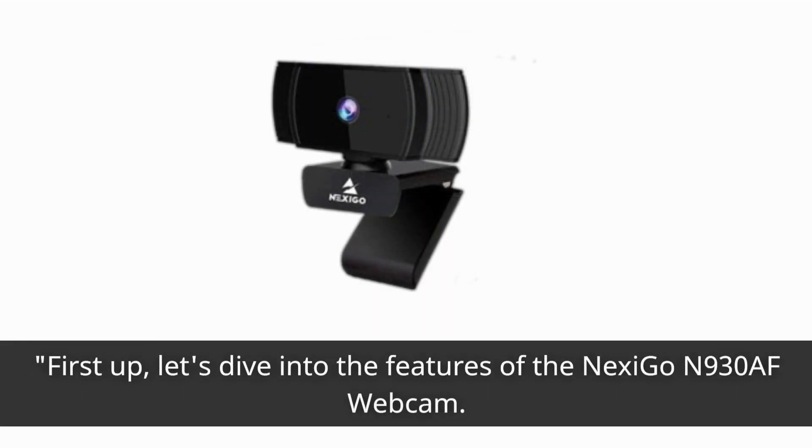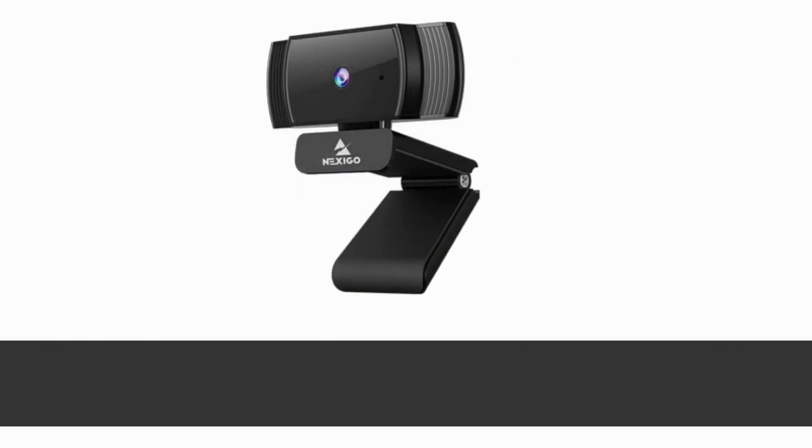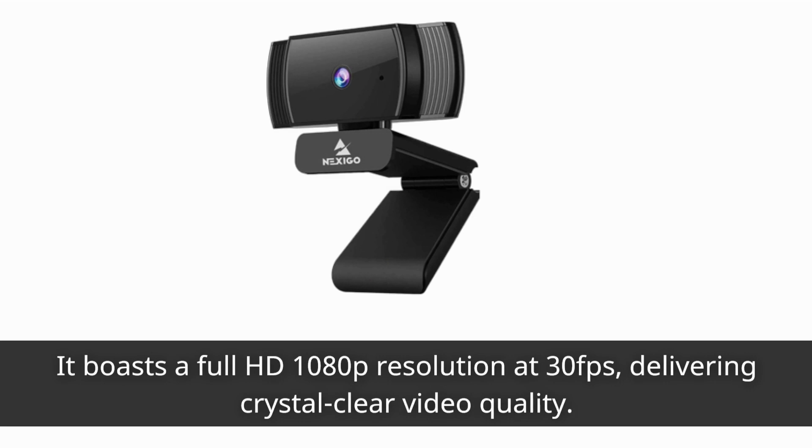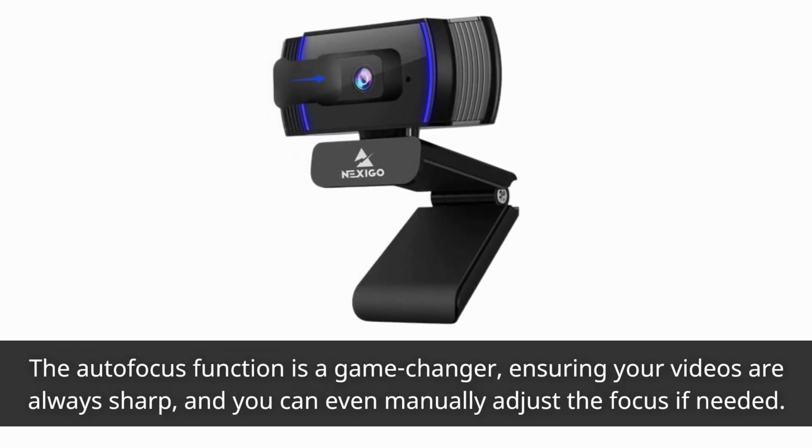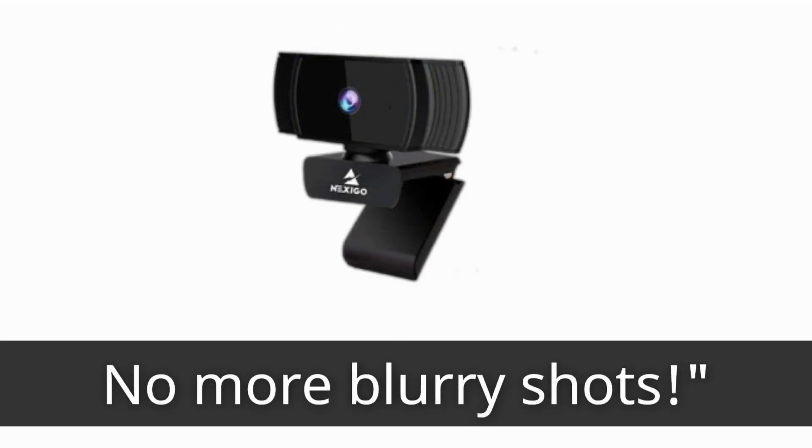First up, let's dive into the features of the Nexi Go N930AF webcam. It boasts a full HD 1080p resolution at 30fps, delivering crystal clear video quality. The autofocus function is a game-changer, ensuring your videos are always sharp, and you can even manually adjust the focus if needed. No more blurry shots!